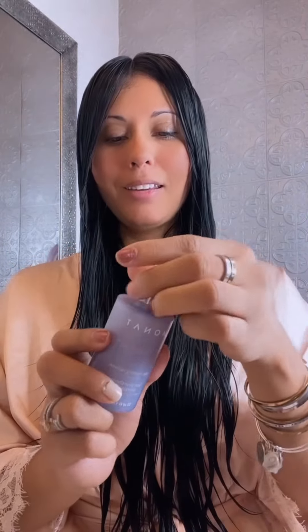I am going to apply this IR Clinical Serum. The science behind this is insane — this actually has caffeine and melatonin that is going to help tremendously with hair fall and hair growth. I just try to massage it in and then go around the edges.